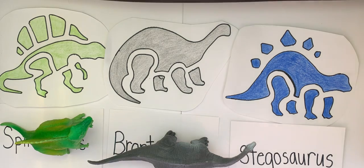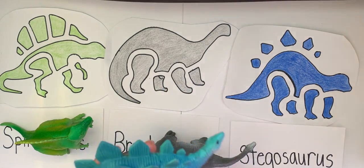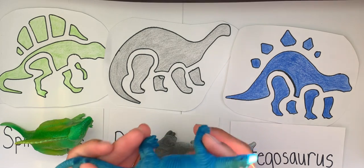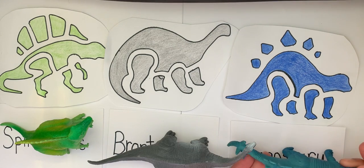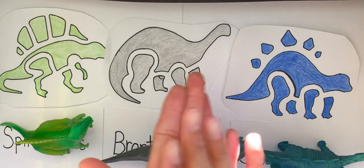Our third one is the Stegosaurus. Can you repeat after me? Stegosaurus. Good. Nicely done. One more time — can we say all of the names? Spinosaurus, Brontosaurus, Stegosaurus. Good.